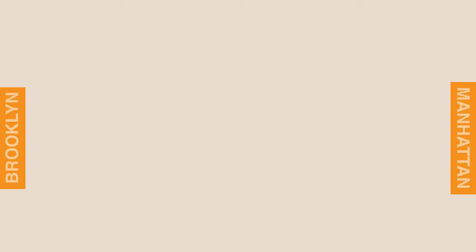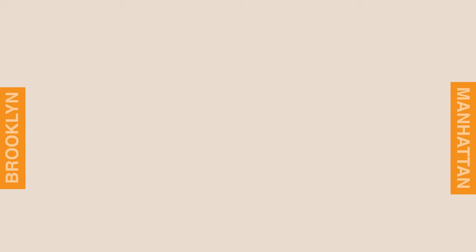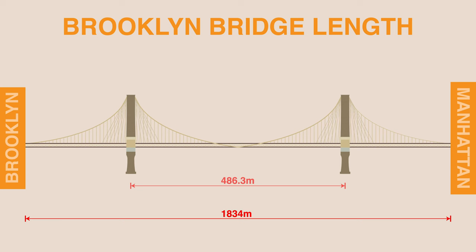The design is a hybrid between a cable-stayed and suspension bridge and was the world's first suspension bridge to incorporate steel wire. It's a total of 1,834 meters long, with the main span between the two suspension towers being 486.3 meters long.